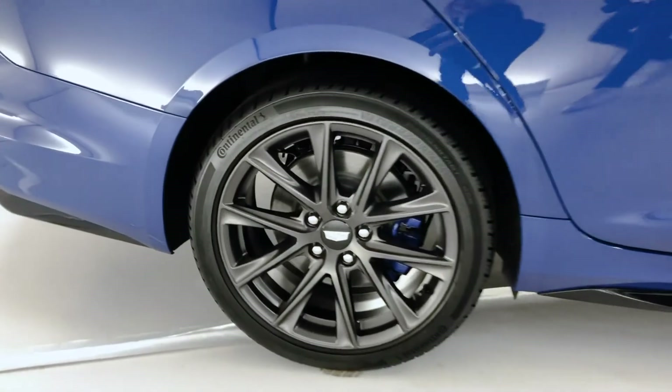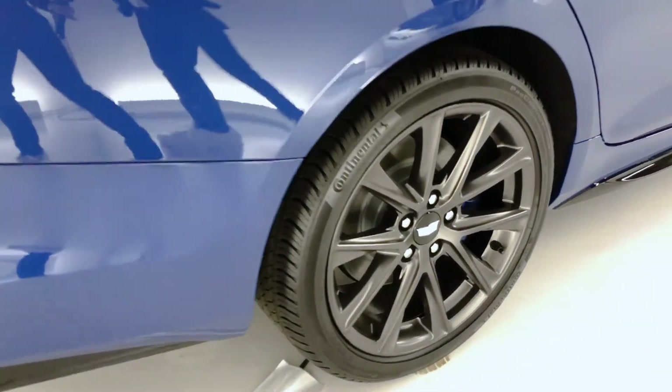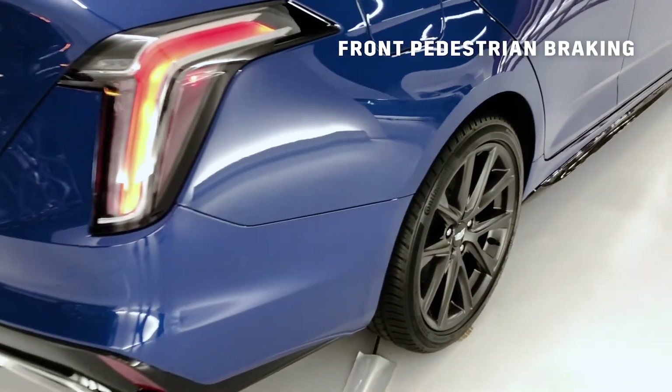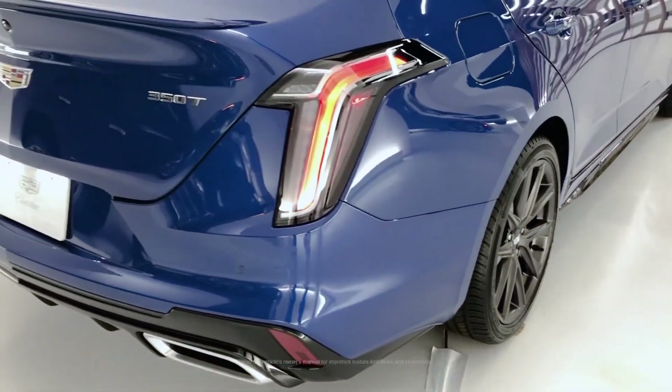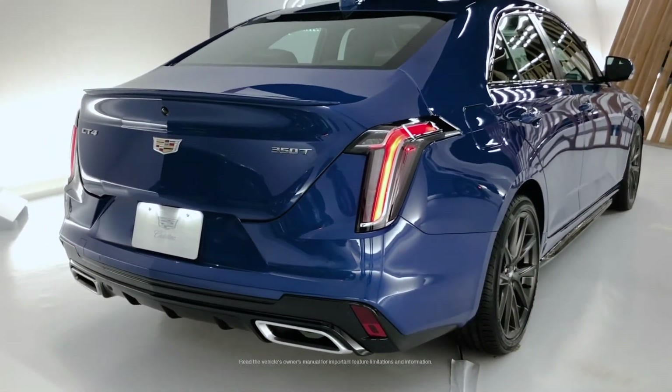This particular vehicle is also equipped with numerous available active safety features, including front pedestrian detection, automatic emergency braking, lane keep assist, side blind zone alert, and much more.